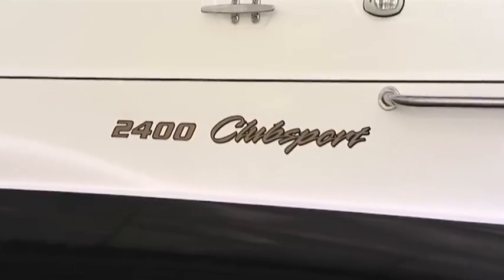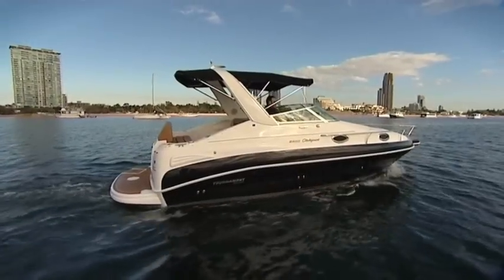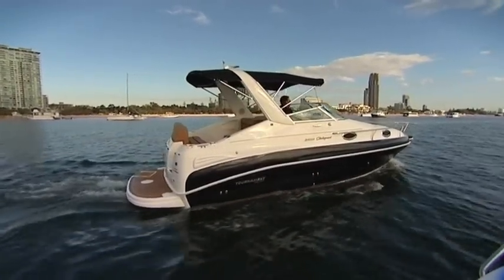This is the 2400 Club Sport. I assume it's the absolute flagship in all your range of boats, and I must say, it is sheer luxury. Thank you, Paul, and it is indeed. It is our flagship — it's the largest model that we produce, and this boat is also the largest trailable boat of its class in Australia.